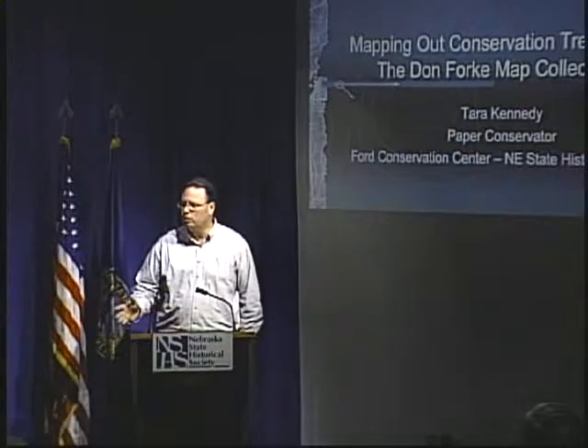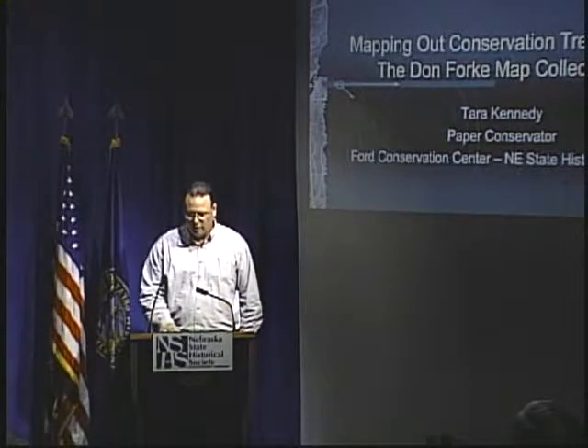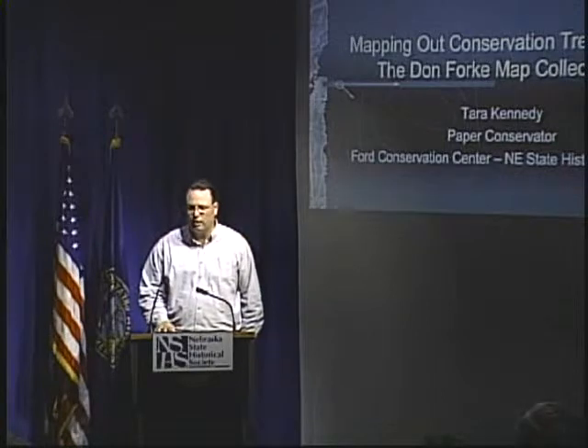Today we are going to hear from Tara Kennedy, who is the paper conservator for the Nebraska State Historical Society. She's going to be talking — her title of her talk is 'Mapping Out Conservation Treatment of the Don Forkey Map Collection.' A significant portion of that collection has just gone on exhibit here in the Museum of Nebraska History and required some attention from Tara before many of them could be put out.